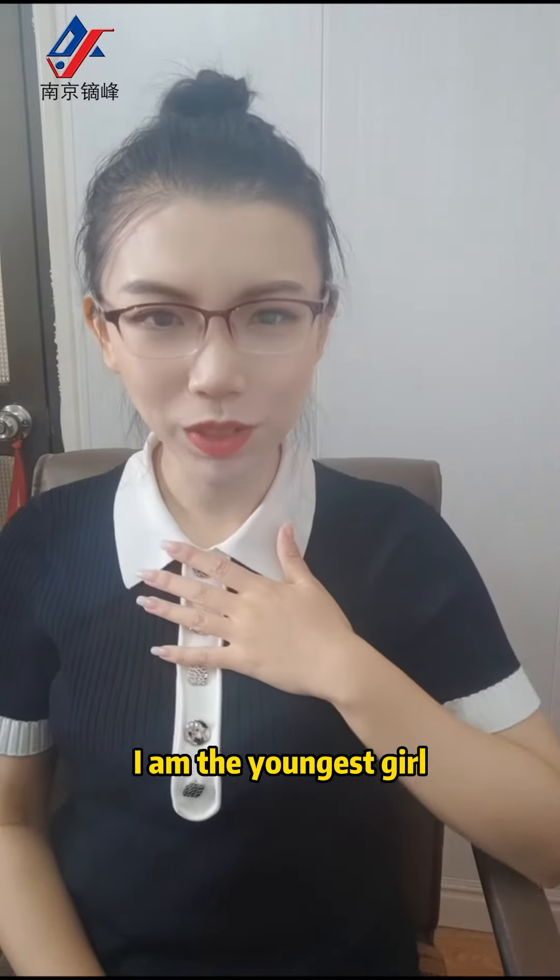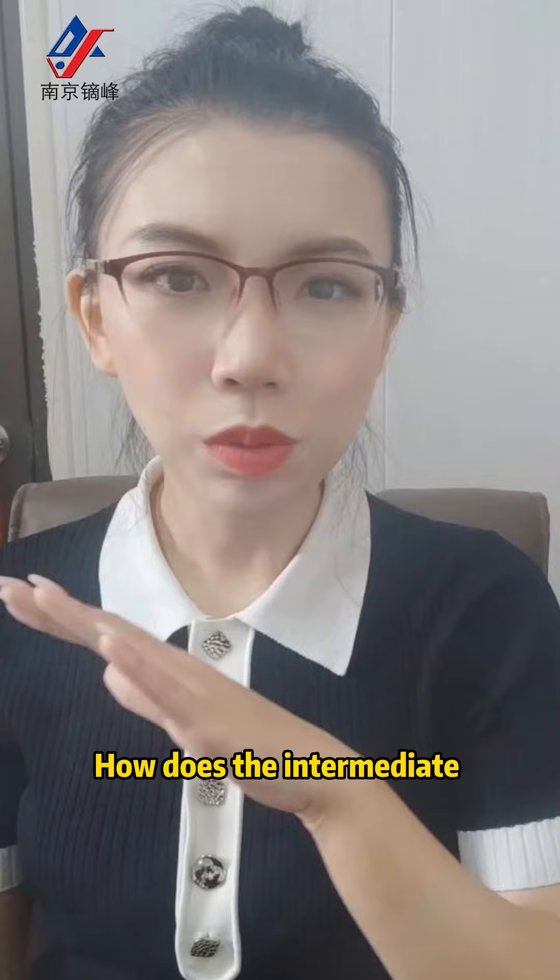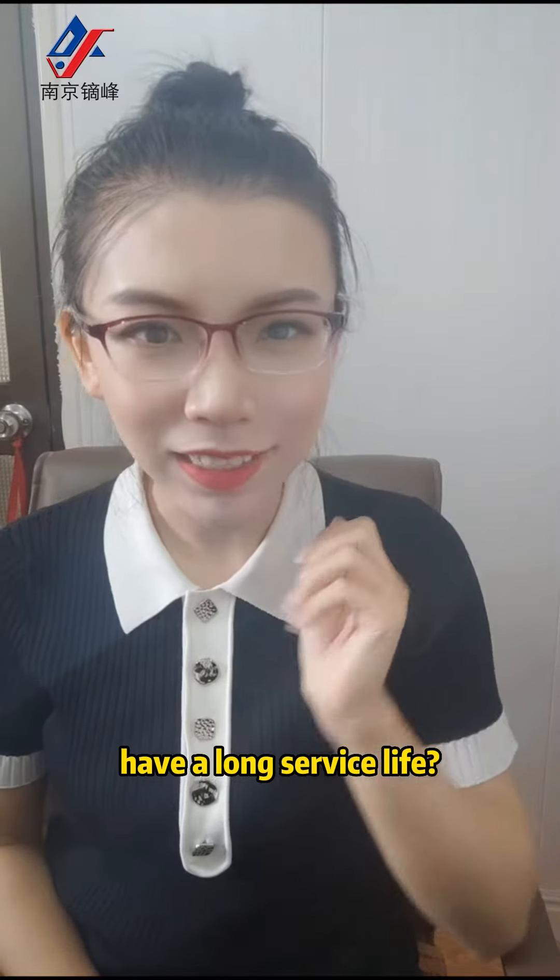Hello everyone, I am the youngest girl in the factory. How does the intermediate frequency furnace have a long service life?